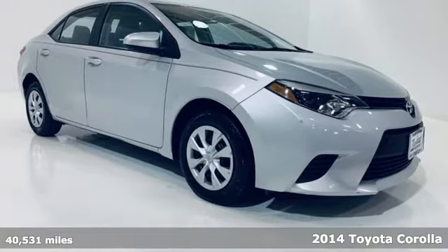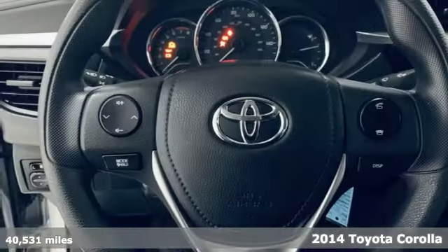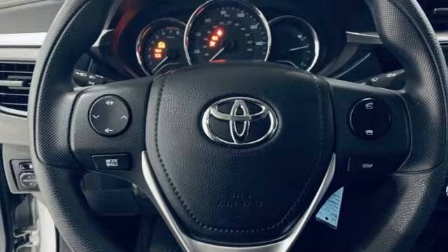Here's a 2014 Toyota Corolla. Get an all-access pass to life in a car that doesn't just get you there, it gets you. It comes with great features you'll love.